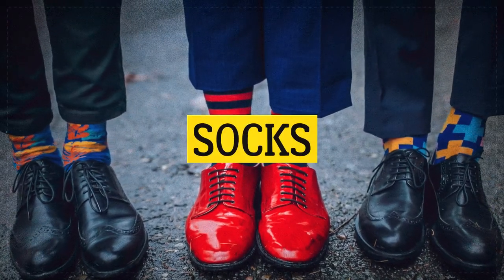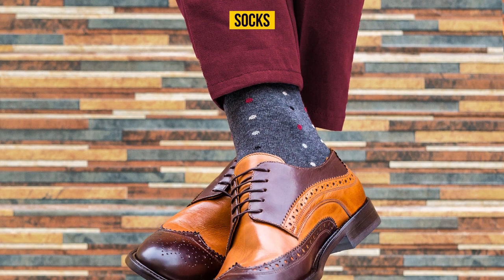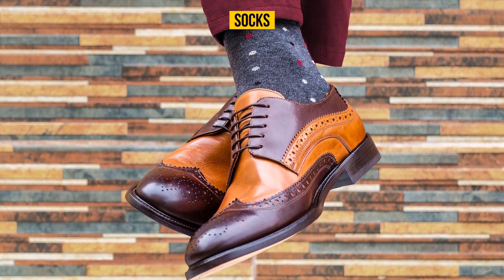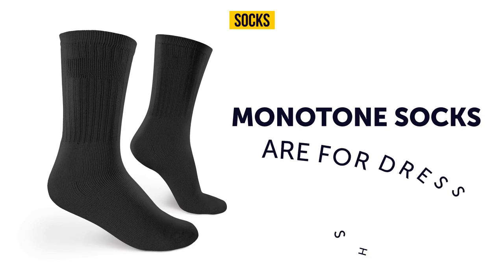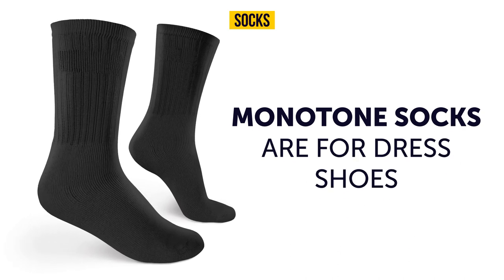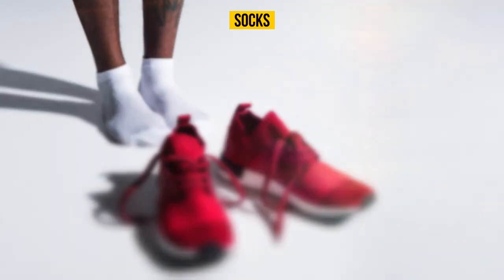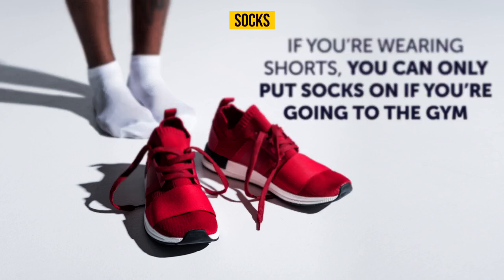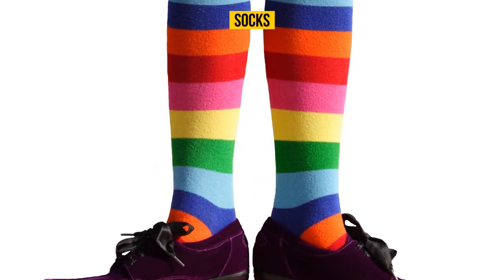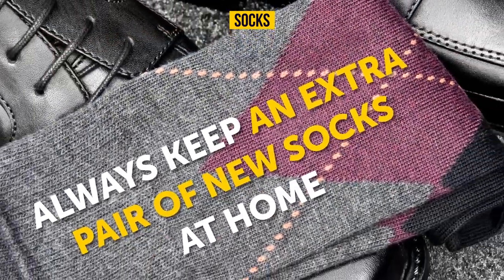Every stylish man knows the importance of choosing the right color socks. White socks can only go with athletic shoes. Thin monotone socks are for dress shoes, and the color of your dress socks should match your suit pants. If you're wearing shorts, only put socks on if you're going to the gym. Avoid wacky prints, and always keep an extra pair of new socks at home.